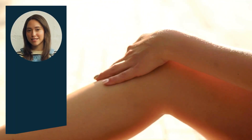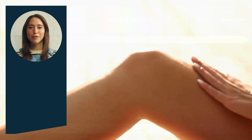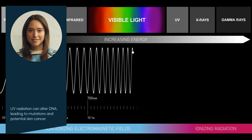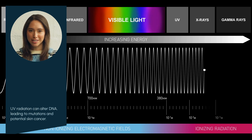We may think sun tanning is healthy and fun, but too much of a good thing without protection is dangerous. UV radiation can alter the DNA in our skin cells, leading to mutations. These mutations disrupt normal cell function, setting the stage for potential skin cancer development.